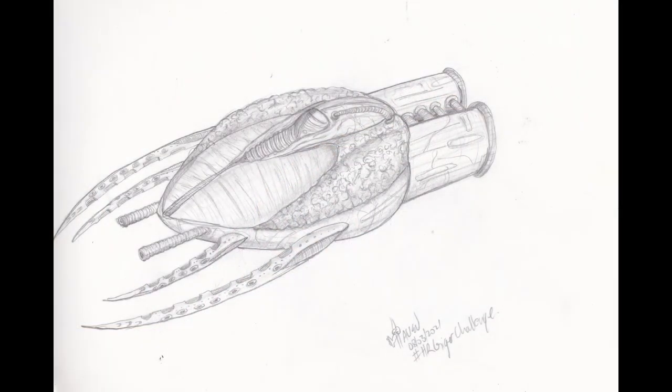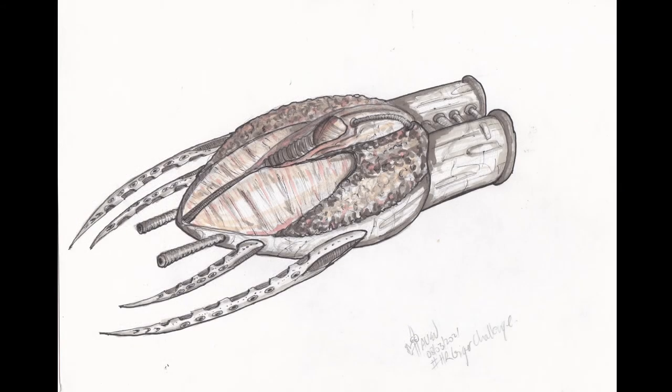Here's the final image post sketching and before adding line work or marker. Here it is again after the line work and marker — what do you think? Was it worth the extra effort to ink and colour the image, or should I have stopped at the graphite sketch stage?